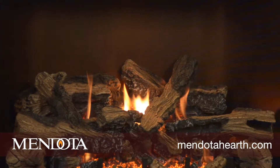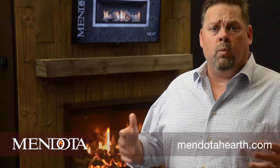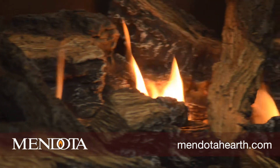We want you to be able to choose the face, the front, the log set, and all of those options and design your hearth wall around it. We're also looking to make sure that you have the right refractory options, face options, and logs to fit your lifestyle.